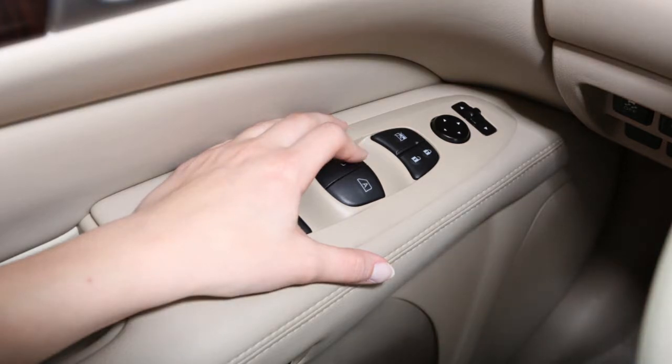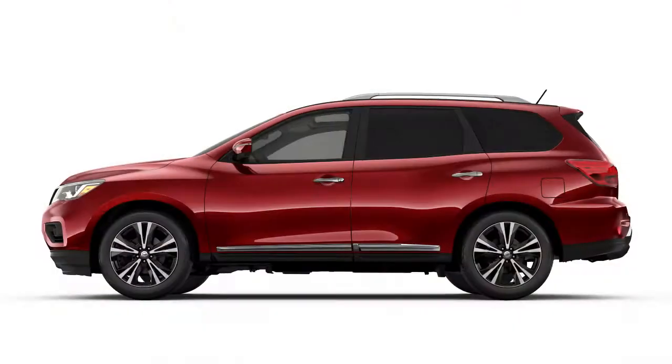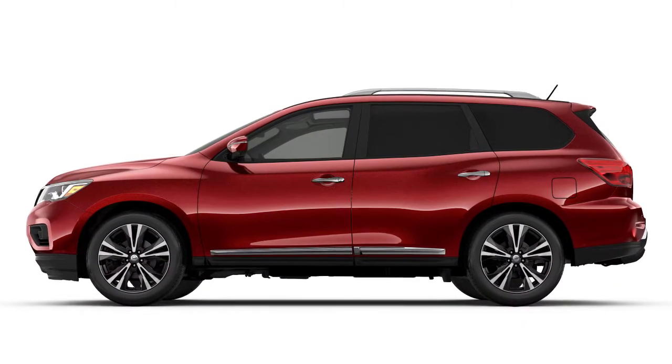Release the power window switch. Operate the window by the automatic function to confirm the initialization is complete. Perform these steps for the other windows.